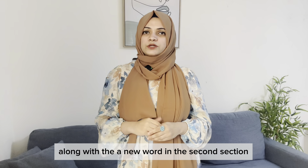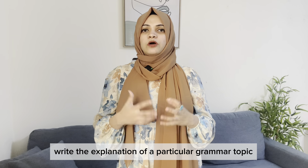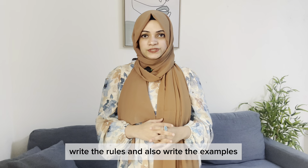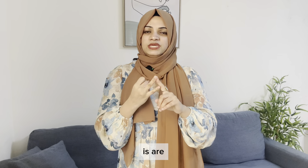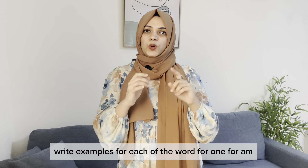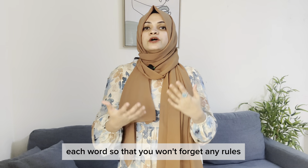In the second section, include grammar. Write the heading 'Grammar,' then write the explanation of a particular grammar topic, the rules, and examples. It's important to write examples for each rule. For instance, if you're covering 'am,' 'is,' and 'are,' write one example sentence for each word so you won't forget any rules.